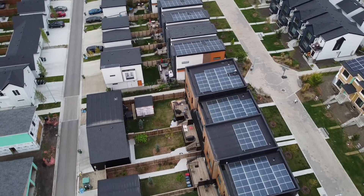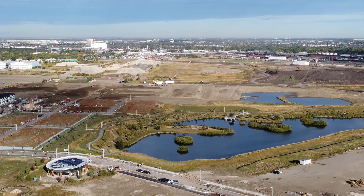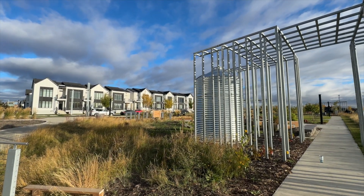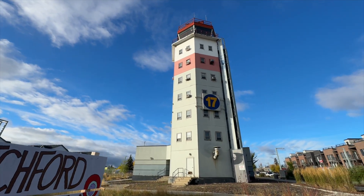Blatchford is redefining what downtown living means. There's a lot of space to hang out — the neighborhood is designed for pedestrians and cyclists so it's easy to move through. There are many public spaces: just off to the left by the old control tower there's an orchard, a large grass area, a park for younger kids, community gardens, and a fire pit built by the city. But the area all residents value most is the stormwater pond.